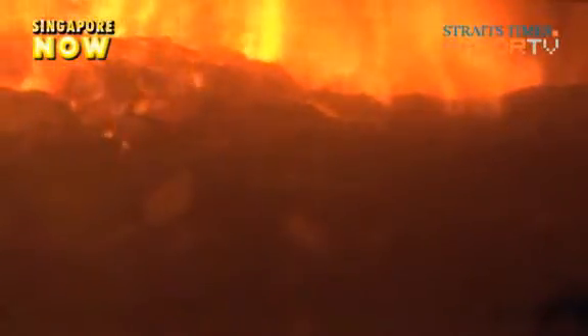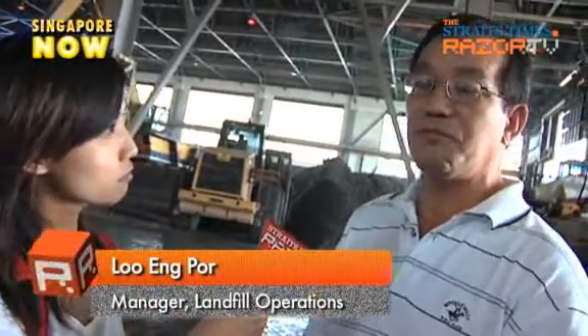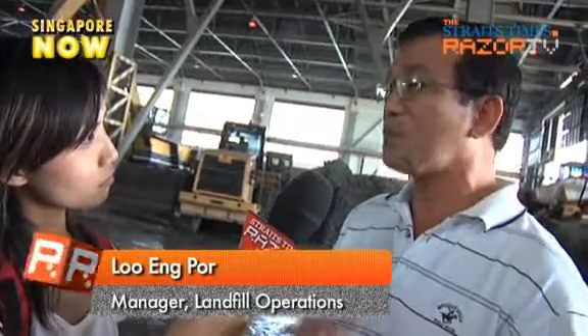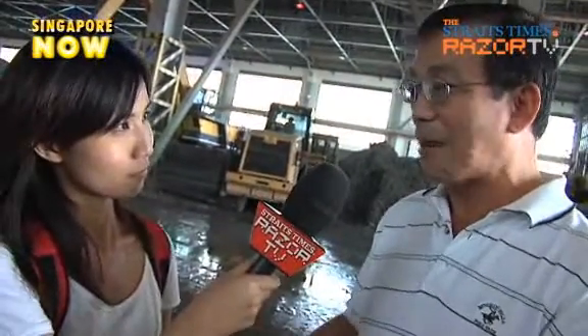But why do we opt for incineration as our waste disposal method? We are very short on land. By burning the waste, we can achieve a very huge volume reduction — we can reduce the volume by 90%. That's why we want to burn as much as possible. After the burning, the ash will come here and be dumped. This way we don't need a lot of land.